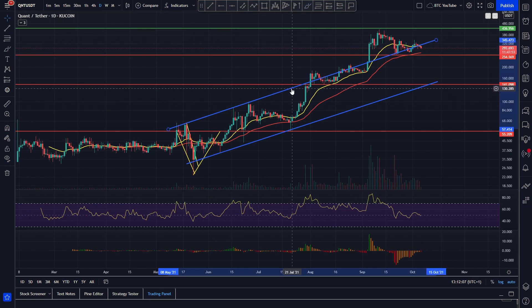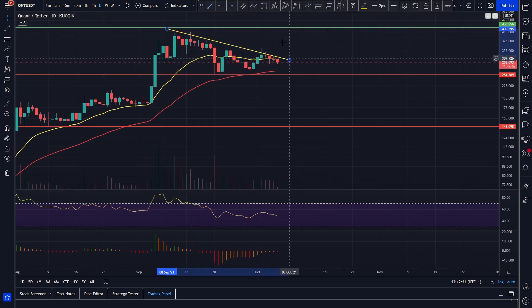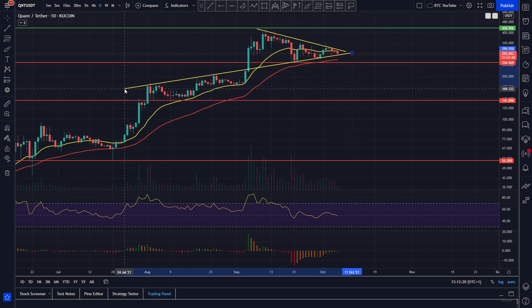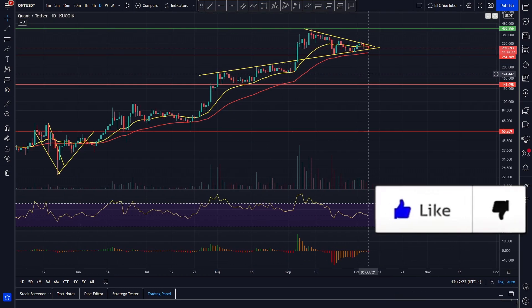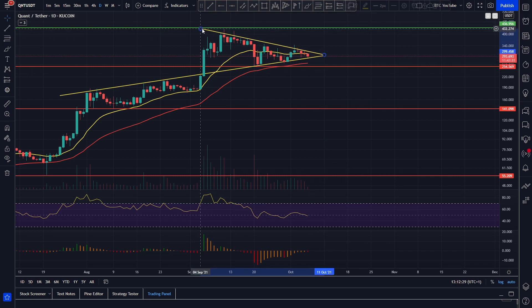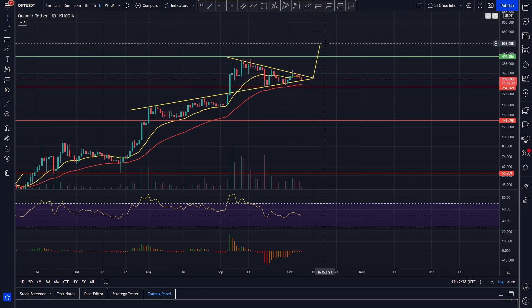It looks as though, if we just get rid of our little channel that we were trading up inside, we are forming somewhat of another interesting formation — where basically that previous resistance has been flipped into support. It looks as though we are reaching the apex right now of this potential pattern, playing out like another little flag.